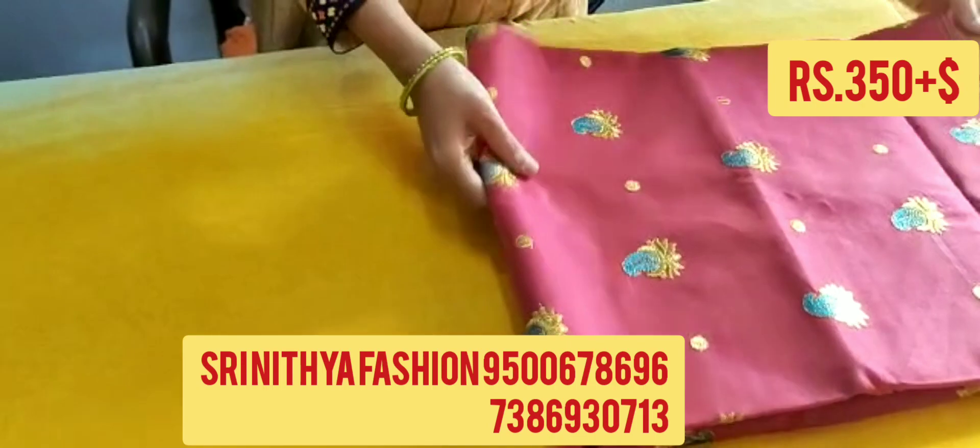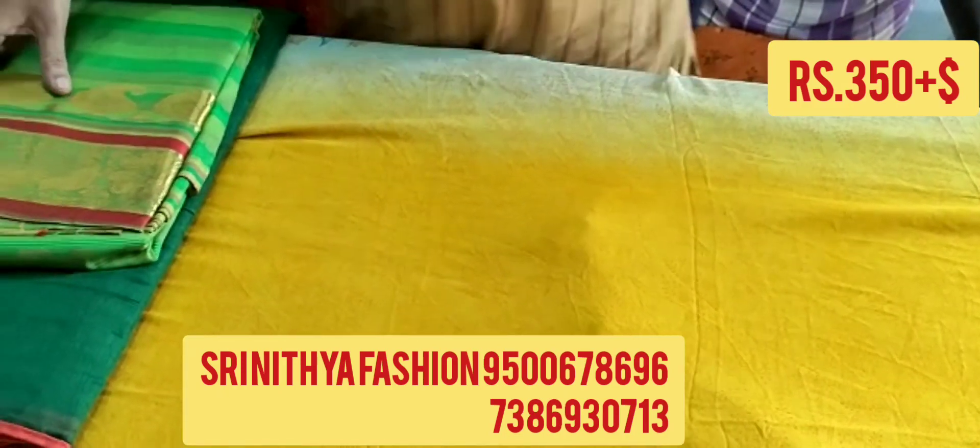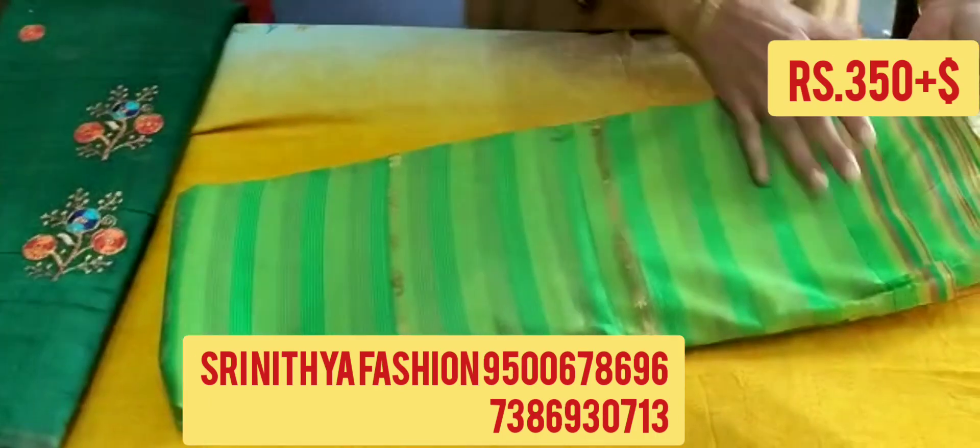Our store is located in a small district, above a supermarket. In our store, clearance sale is going on. Next, we are going to see a super quality silk sari. The color of the sari is parrot green, and it has a one-side border.